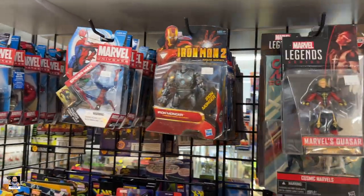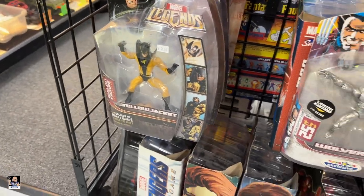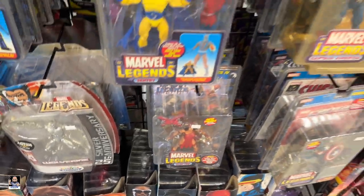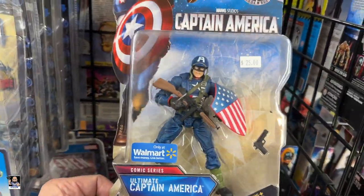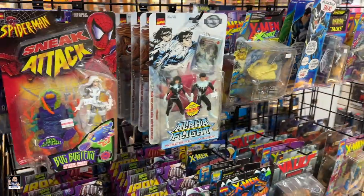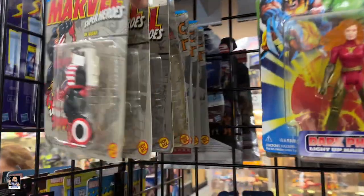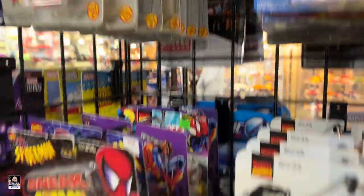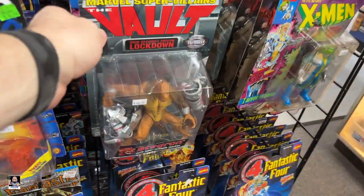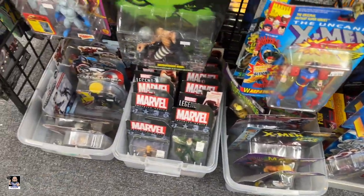All right, let's look at some Marvel. Iron Monger. Howling Man-Wolf. Yellow Jacket is pretty neat. A little guy down here — oh, that's cool. Got some more Legends over here. Got a nice Punisher up there. Got the available one. Nice.